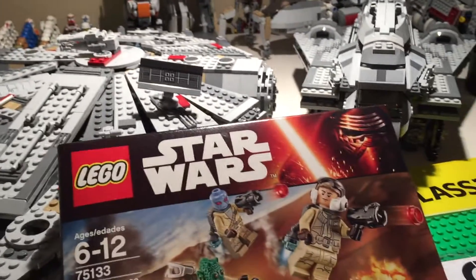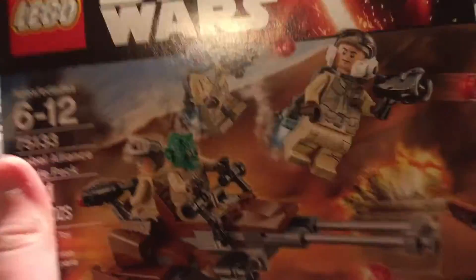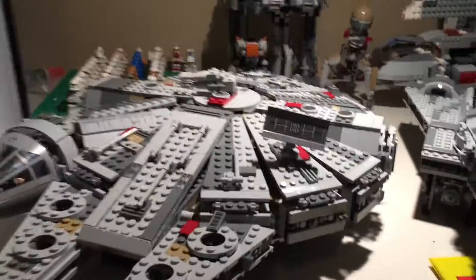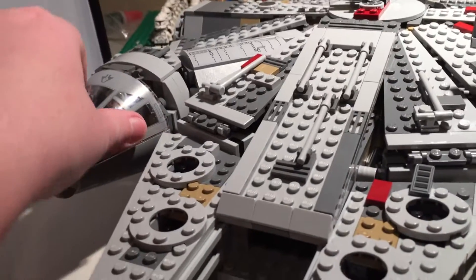I also got some other stuff but nothing you guys would really care about. So first of all, I got a Rebel Alliance Battle Pack — I'll probably do something with this, not quite sure what.